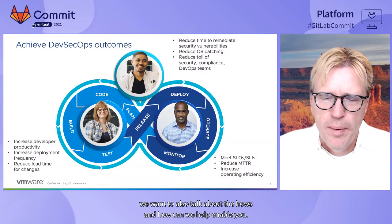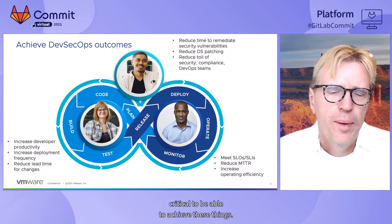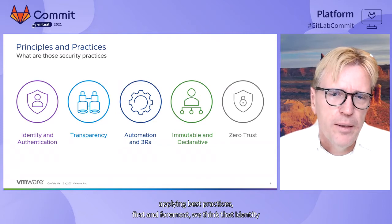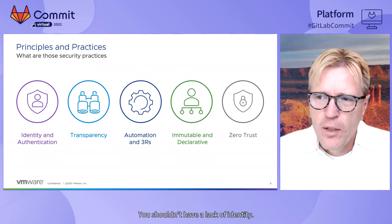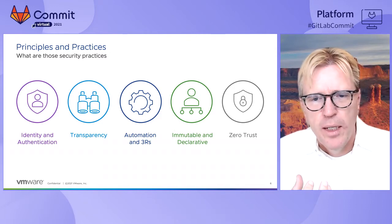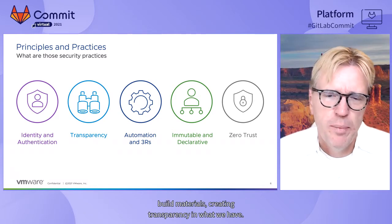In this talk, we want to help enable you. But first, let's ground ourselves in a set of principles we found are critical to achieve these things. As we look at key principles for applying these practices, first and foremost, identity and authentication needs to span the whole supply chain and your systems — a lack of identity creates more exposure. Second, you need to have transparency in your system so that you can reason over what you're putting in your environment, what has happened, and what attestations are present. There are great examples of this already with software bills of materials.